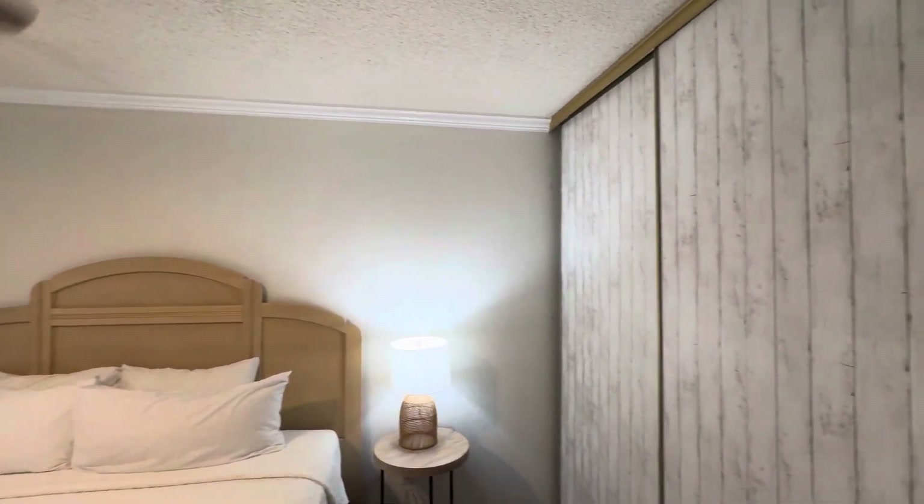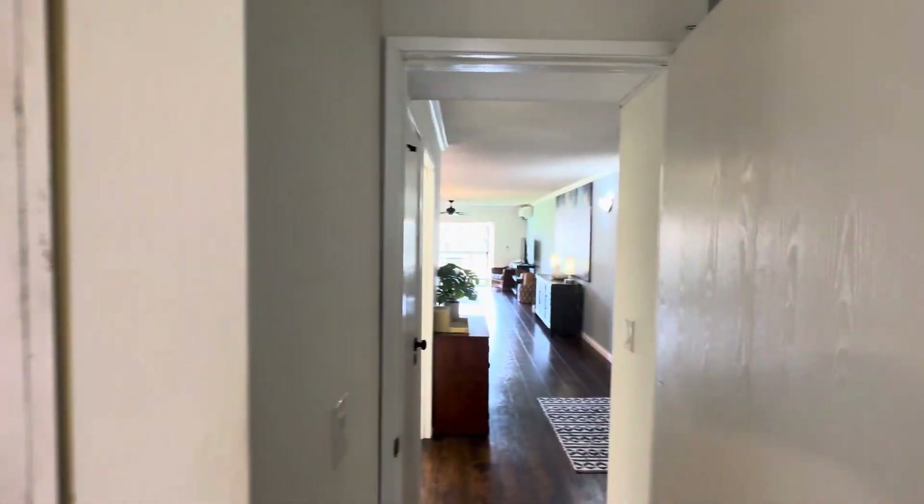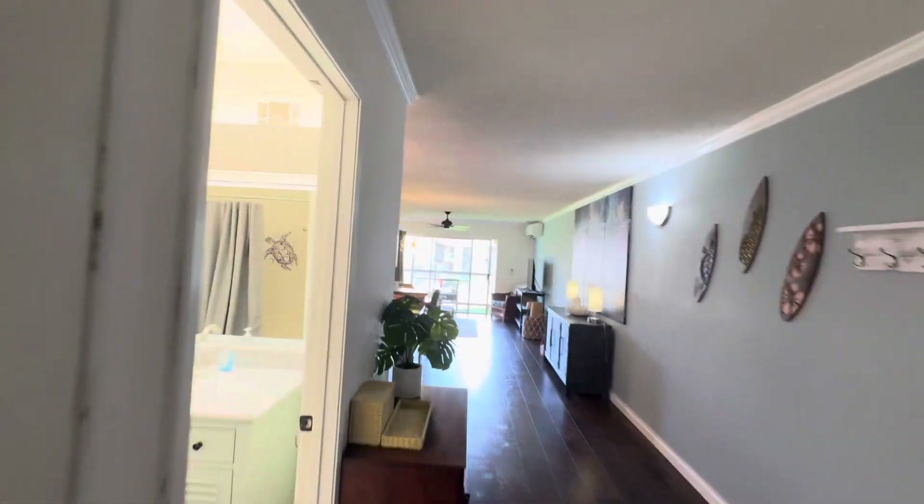There are popcorn ceilings — I'm not a big fan — but they did kind of an interesting finish on them.